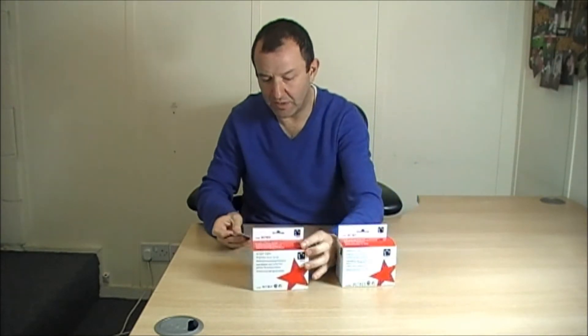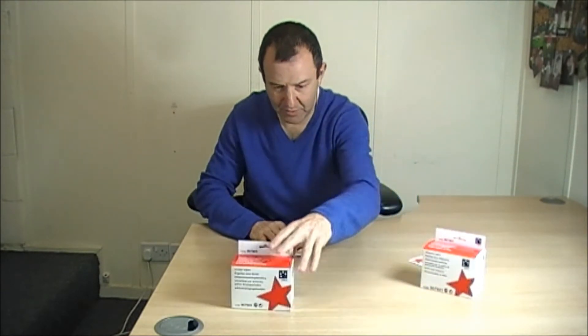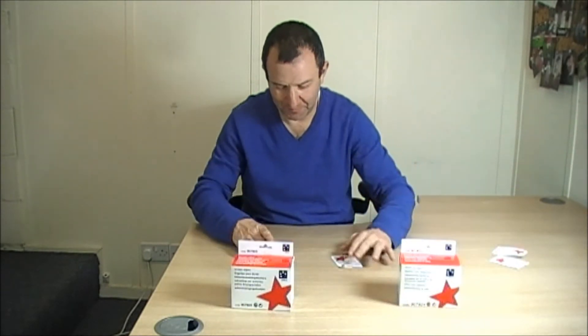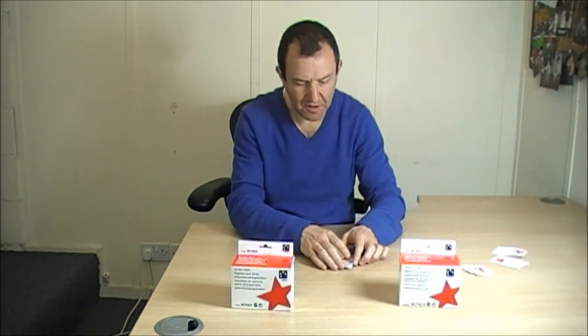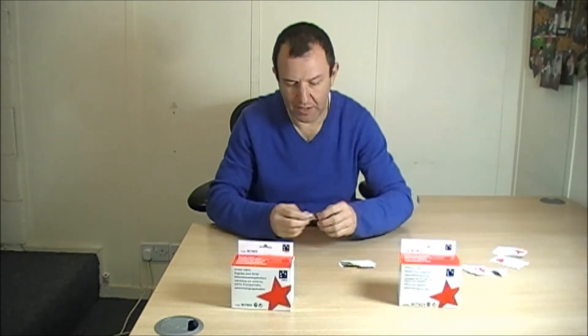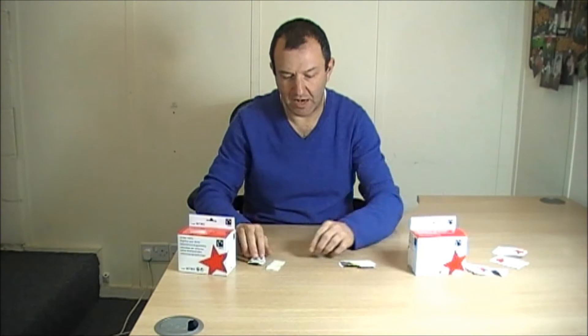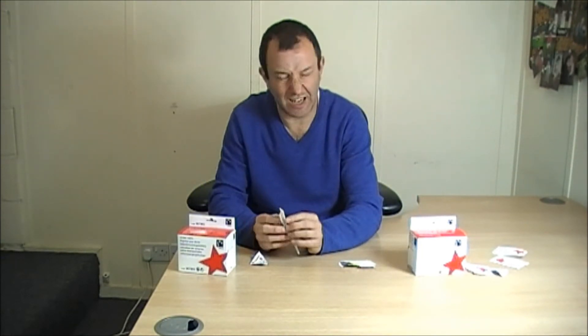I want to just open these two up so you can see the difference between them. I'm going to keep this one here so I know what I'm doing — this is a screen wipe. Each of these products come pre-impregnated with the liquid appropriate to clean the screen or the telephone.